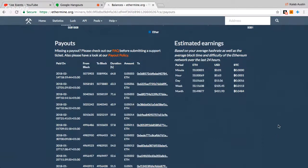Right now the miner is averaging about 15 dollars a day, or 450 dollars a month. This changes every single day — monthly earnings have been as high as 950 dollars a month and as low as 250 dollars a month when I first started.